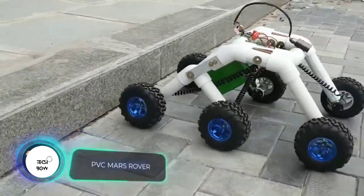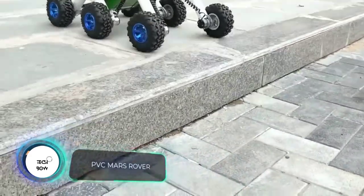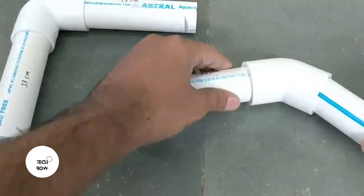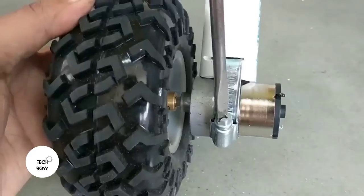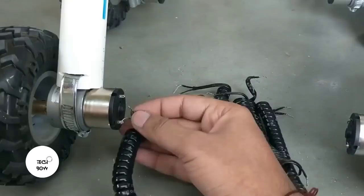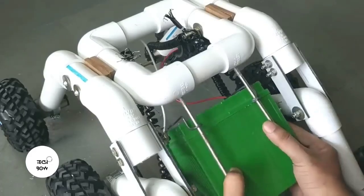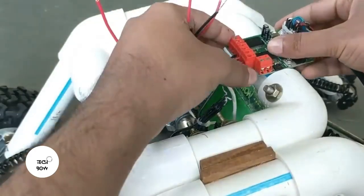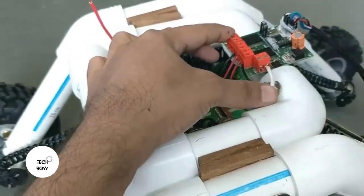As we know, Elon Musk has already set a date for the Mars expedition: 2029. In the meantime, we can dream about blooming gardens on Mars while assembling a Mars rover. This model can be built by everyone — the author put a link to the parts list in the video description. You'll need a 12-volt battery, six motors (one for each wheel), a remote control, and a lot of PVC pipes.